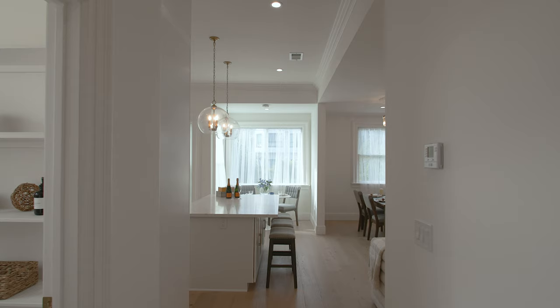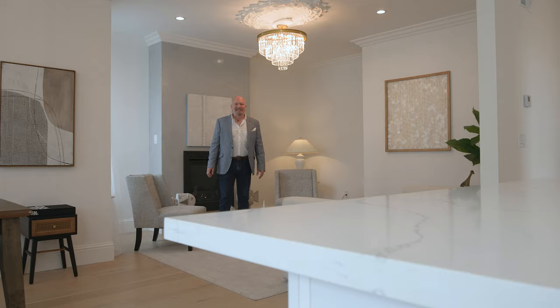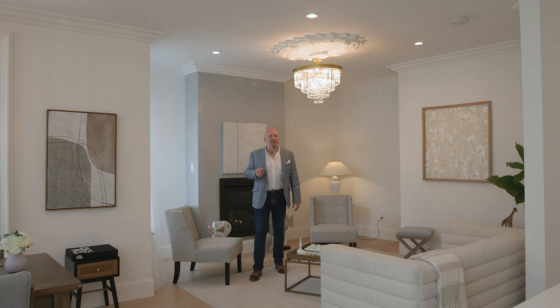Hi, I'm John Woodruff with Athos Real Estate, and welcome to 1878 Bush Street. This is the upper two-bedroom, two-bath flat of a two-unit Victorian building.